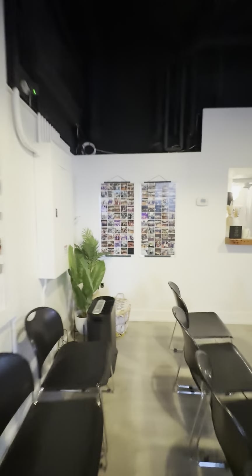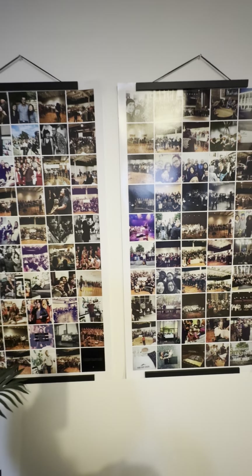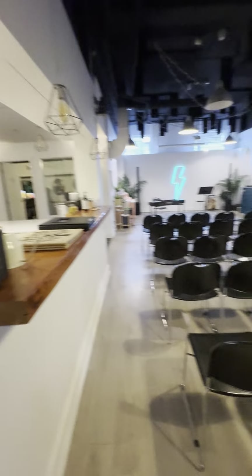Here we have some Instagram posts printed out. These posts were from the first couple of years of our choirs, before Chorus Studio was even a thing.